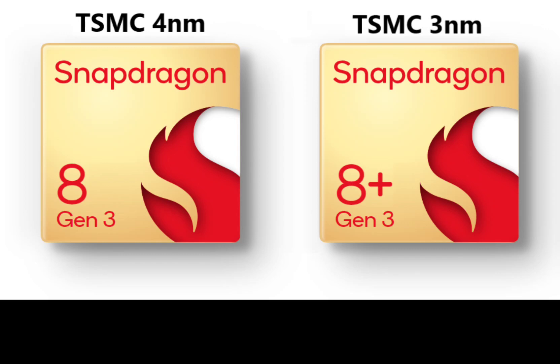But where things get interesting is that Qualcomm, in the emails, also shared that the upcoming Snapdragon 8 Gen 3 (SM8650) will be available in two variants: one manufactured on TSMC's 4nm and 4p node process, and another variant manufactured on TSMC's 3nm and 3e node process.